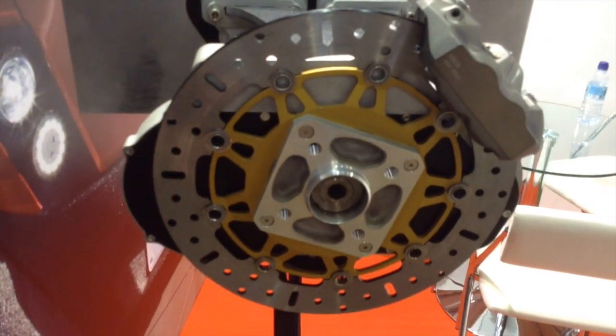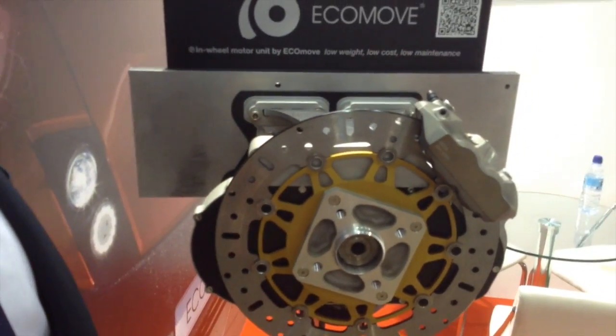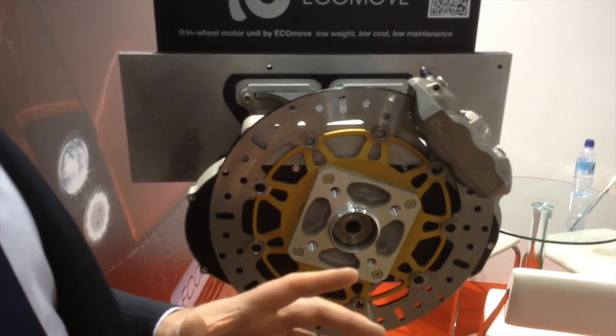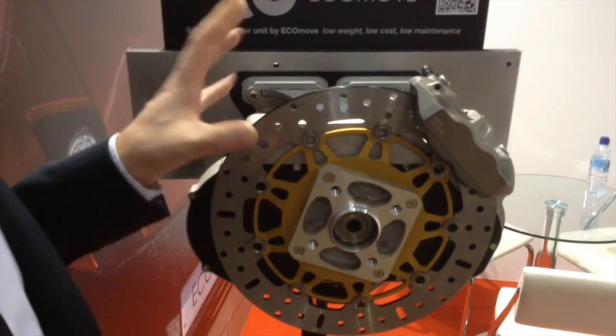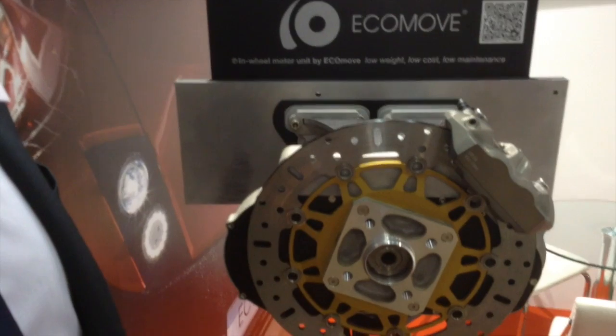The system here is liquid cooled, and that's one of the reasons why we can actually get a lot of power out of this unit. What markets are you serving?